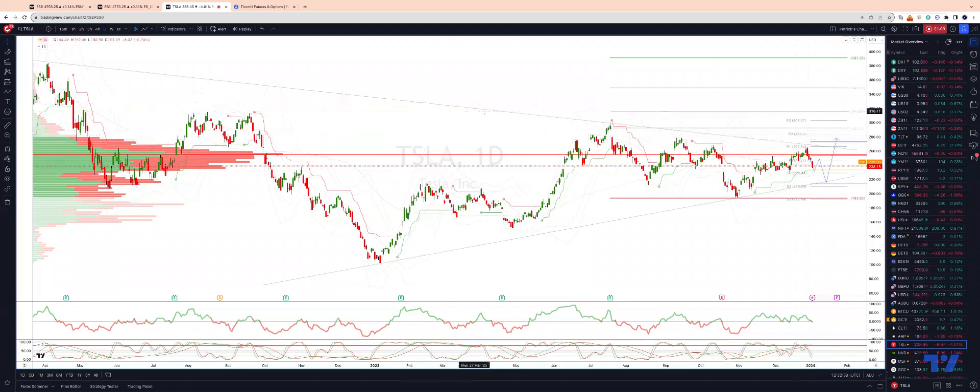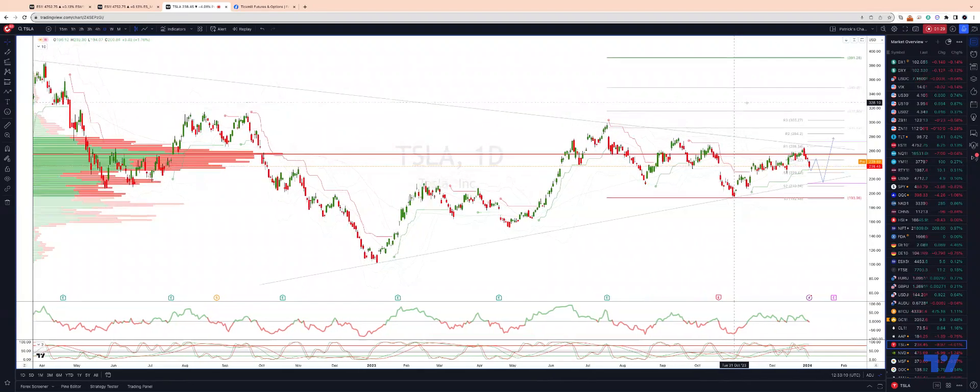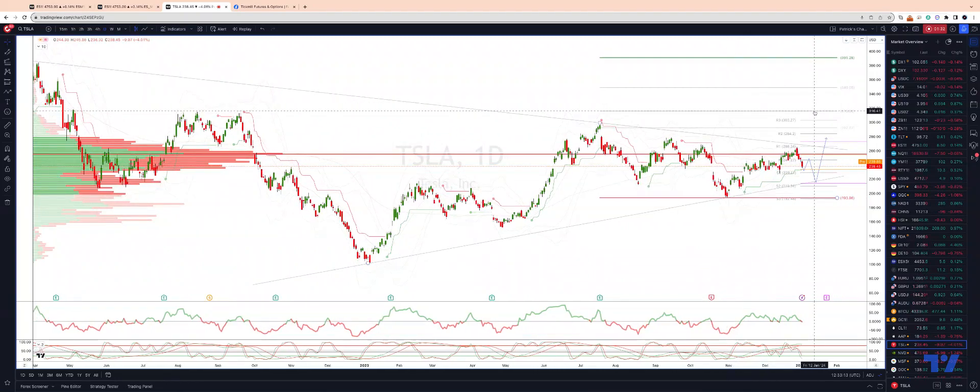In terms of longer-term perspective, if we can start to gain some acceptance above this triangle resistance, importantly correlated to this view is whether we can hold resistance in the US 10-year yield around four percent — currently trading at 3.95. If we can hold that four percent level, that should allow some further upside to be seen in equity markets in general, and certainly the yield-sensitive markets in terms of the Magnificent Seven.